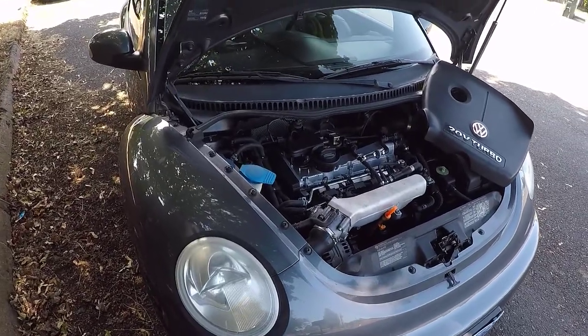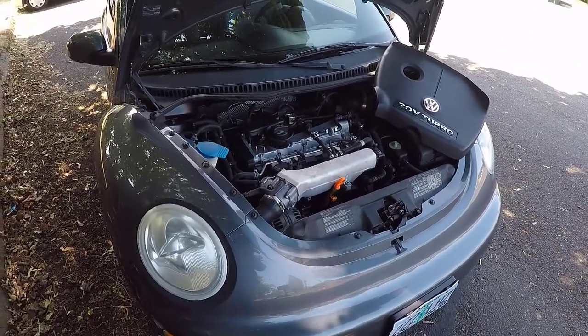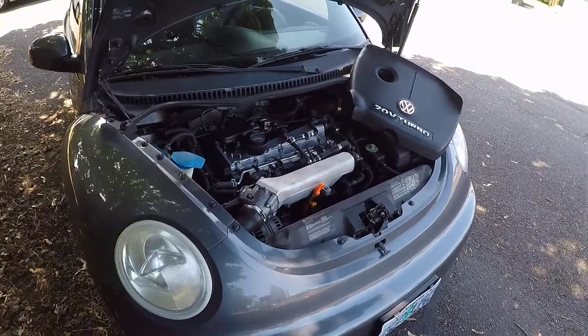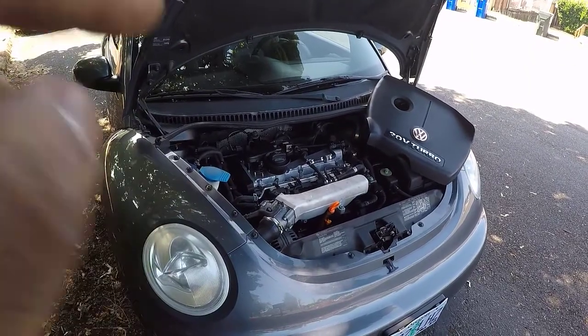Other automakers to use the 1.8T have been Spanish manufacturer Seat and Skoda for their limited edition Octavia VRS. This engine is super popular — it's been all over the world, and it's a great engine. I really love this engine.